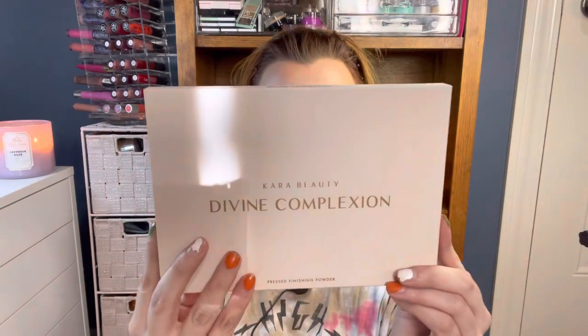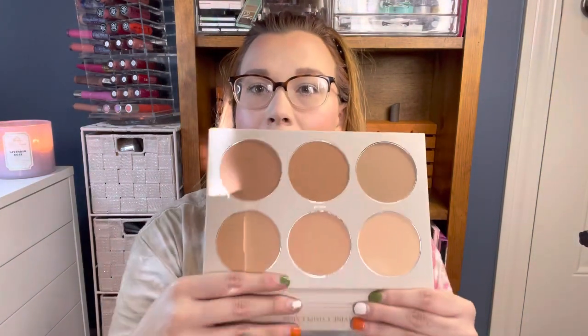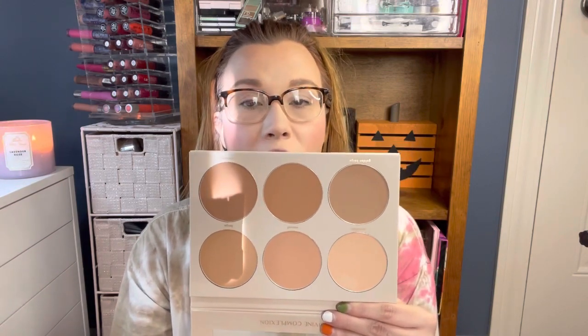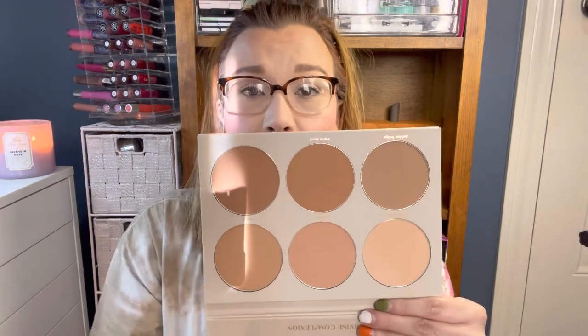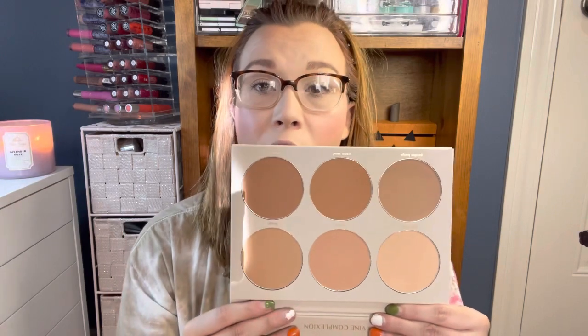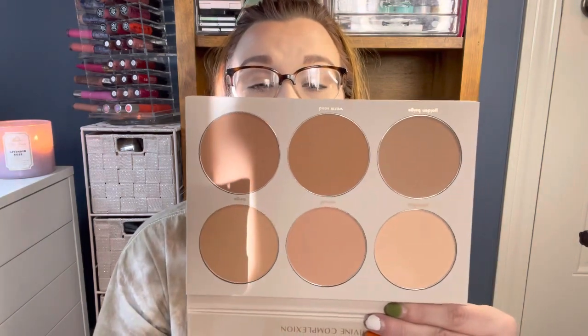Searching through the palette section, I came across this one from Kara Beauty. It still had the plastic on it. It was $9.99 and it's their pressed powder finishing powder called Divine Complexion. I've not had any of their face palettes so I definitely wanted this. It's got a nice big mirror. This is definitely not going to be for everyone — it's something a makeup artist would use because you have all these different shades. They're technically pressed powders but you can use them as bronzers, contours, and eyeshadows. I'd probably use these as bronzers — you've got all different tones and nice big pans.